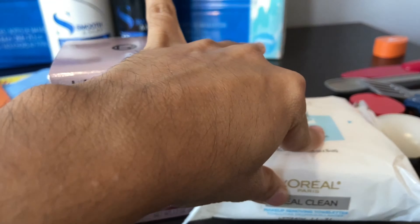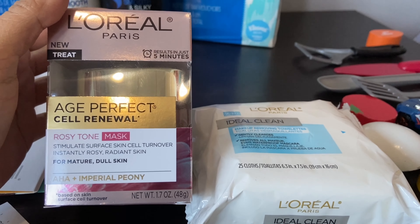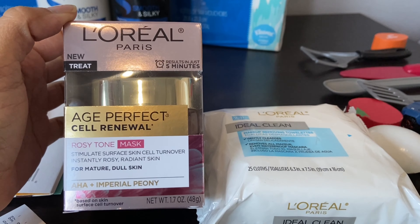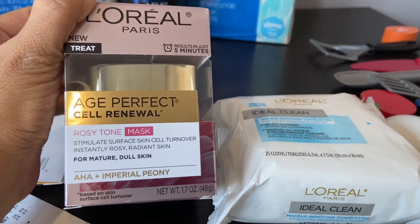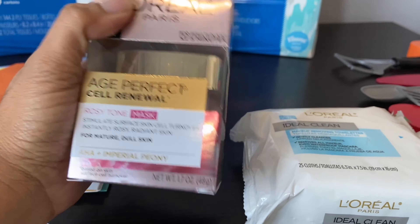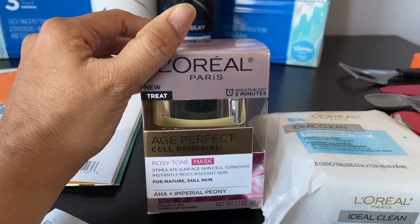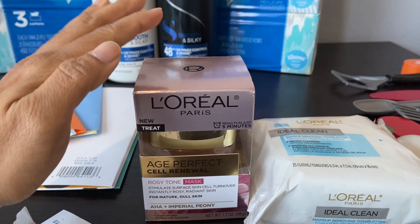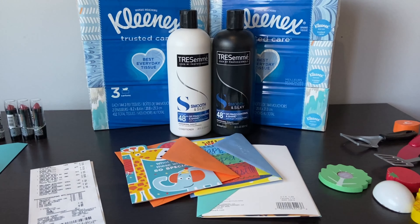So that comes out to about six dollars for both items, and they count toward the Beauty Box so I'll get three dollars back for that too — making it about three dollars. Even without the beauty bucks it's still a great deal because the Age Perfect cream is twenty-six dollars on its own.